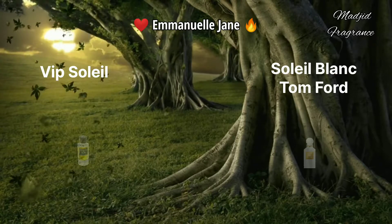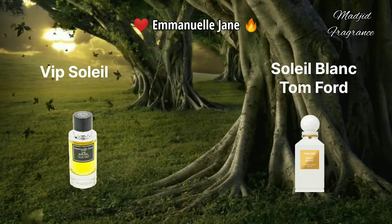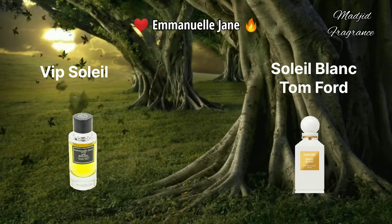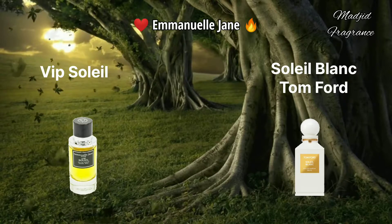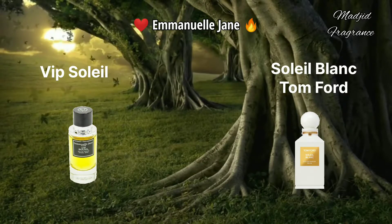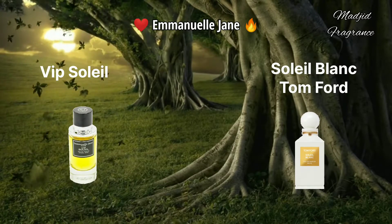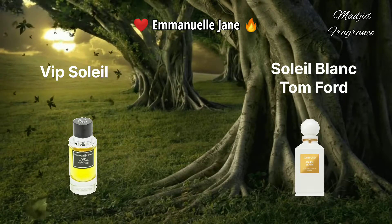VIP Soleil - one of the top clones of Soleil Blanc by Tom Ford. This one belongs to the amber floral fragrance line for both women and men. You can wear this fragrance in summer - it's a perfect day scent - and also in spring. The opening contains pistachios, one of the beautiful notes, along with cardamom, pink pepper, and bergamot for a spicy opening.